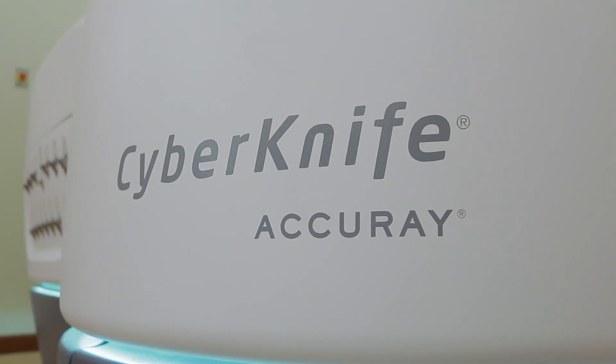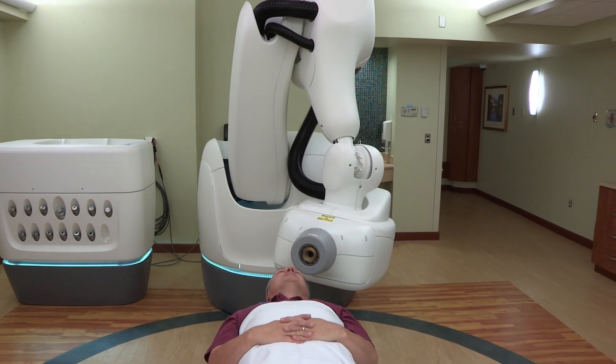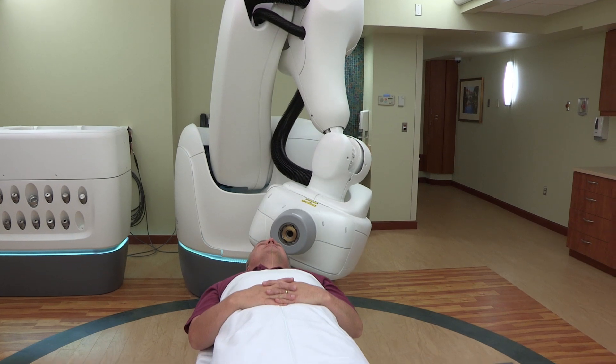CyberKnife is a robot. It's radiation therapy that's administered through a robotic means. On its head, instead of carrying a tool that might be used in industry, it's carrying a radiation therapy treatment machine, and it's able to angle that machine from just about any angle around the patient.